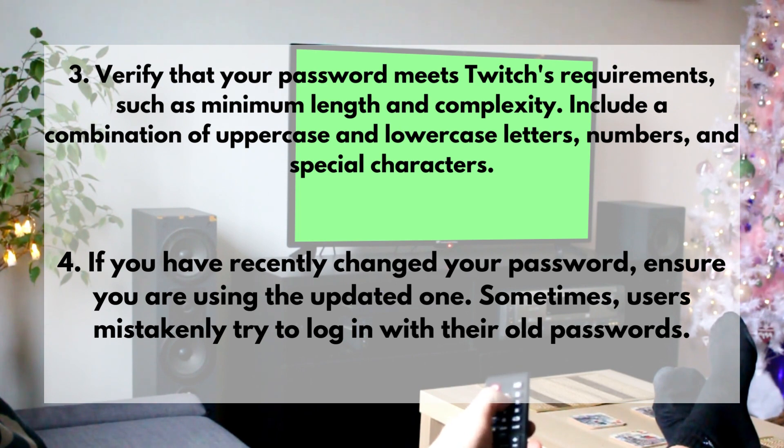4. If you have recently changed your password, ensure you are using the updated one. Sometimes users mistakenly try to log in with their old passwords.